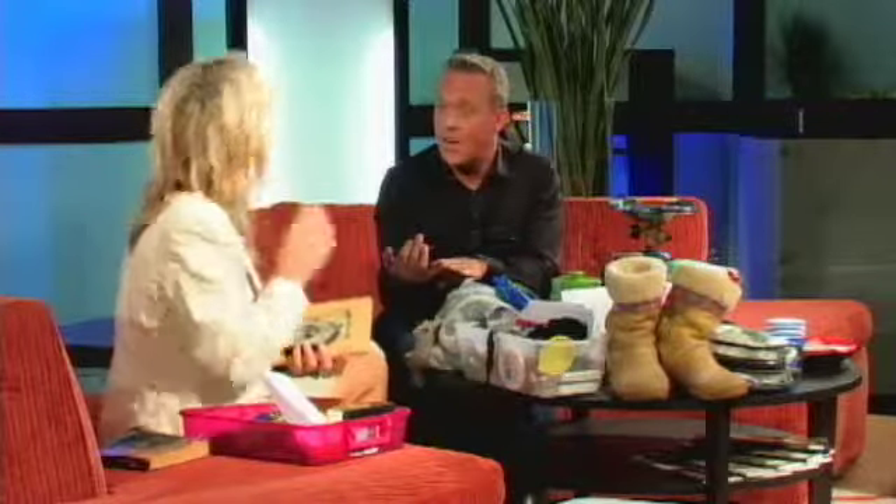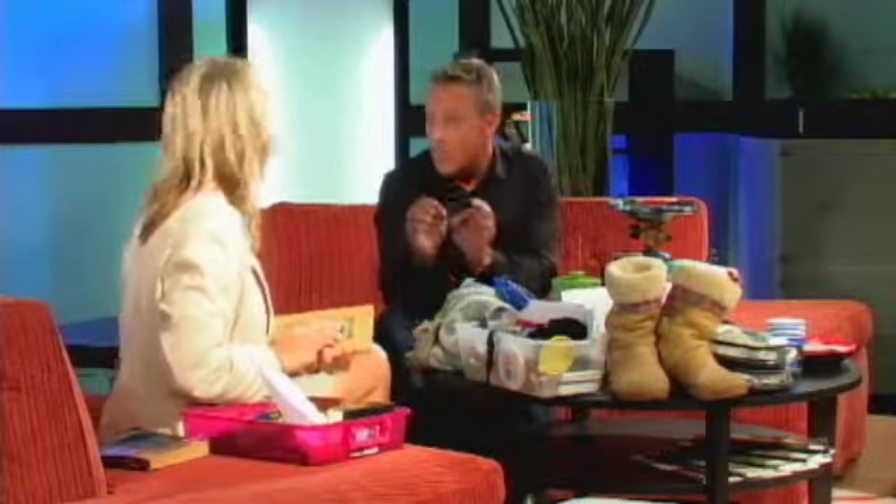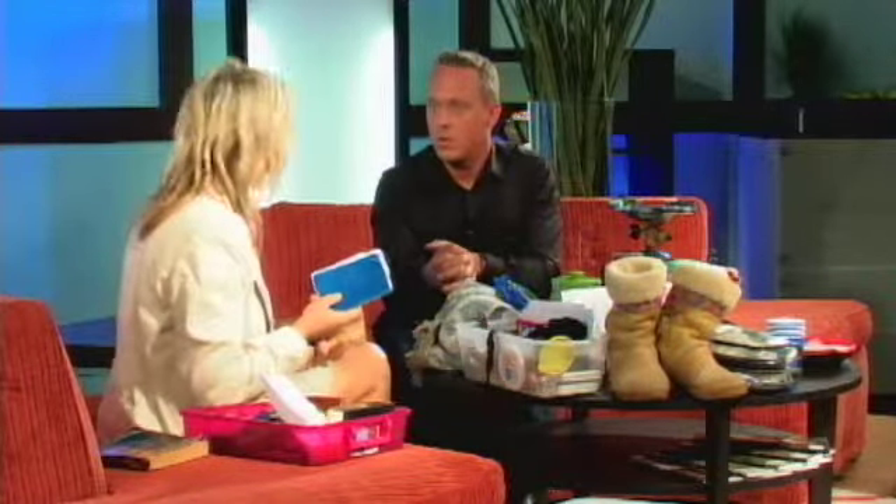Family heirlooms or trinkets with tremendous significance — things you're not going to be able to replace. Also critical documents: a copy of your living will, your passport for every member of your family, titles to your cars, any critical legal papers, and tax records. If you had time, you would definitely want to grab those.